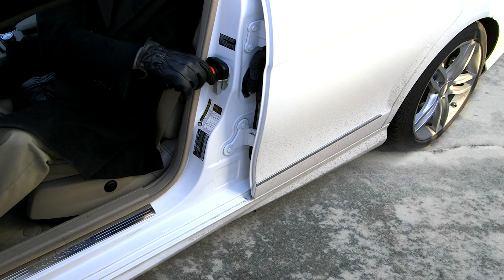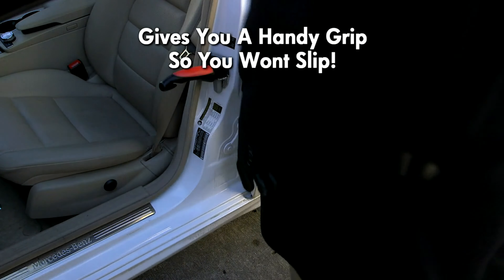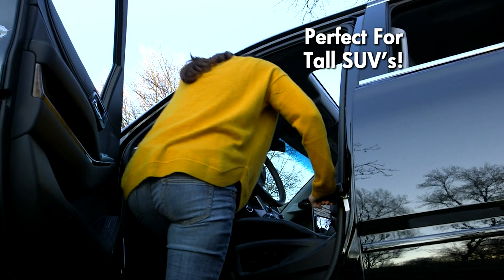The non-slip grip ensures a secure hold, and its compact design allows for easy storage in the car's door or glove box.